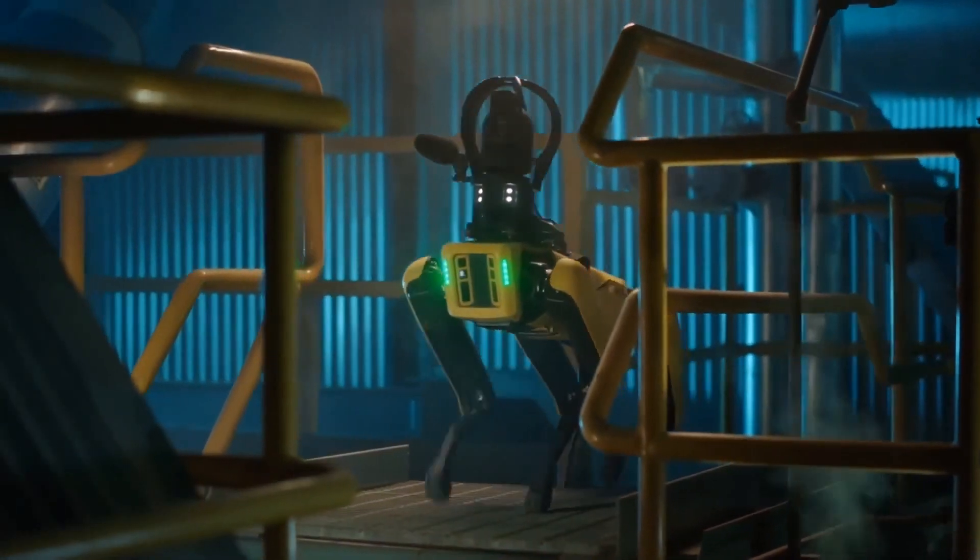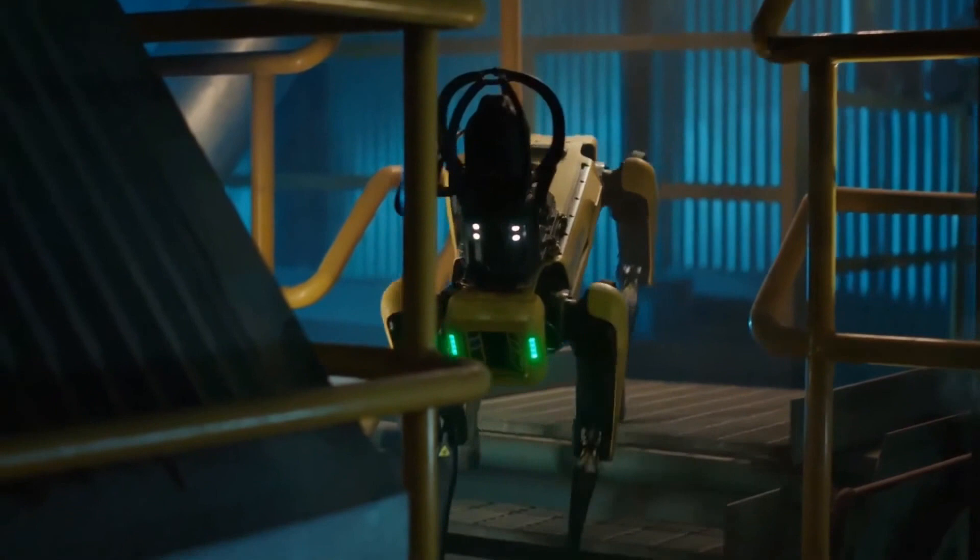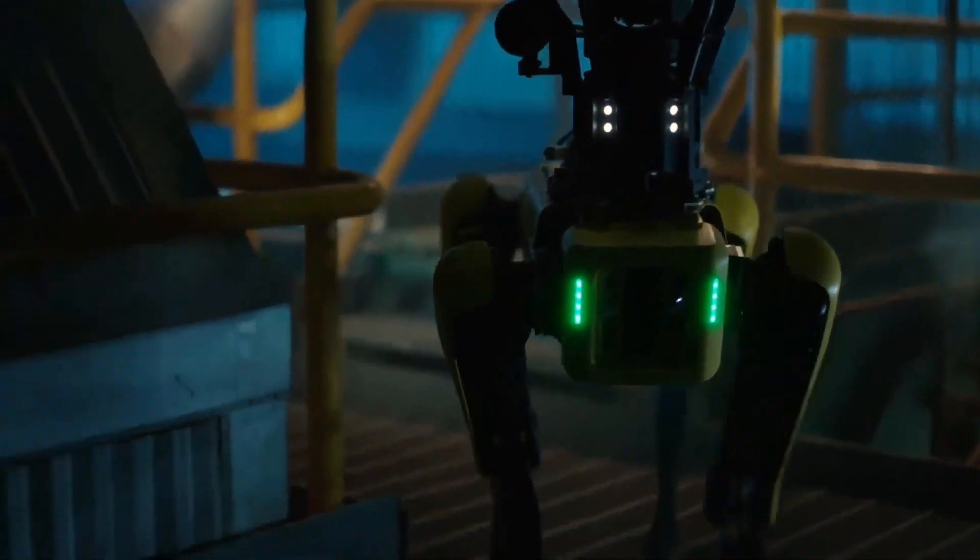This robot will enable continuous, fully autonomous data collection on work sites of any size, to help you automate hazardous, remote, and on-site inspection tasks.